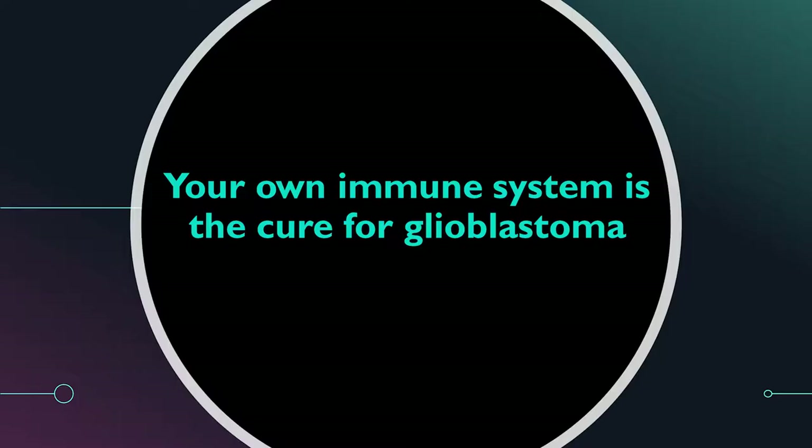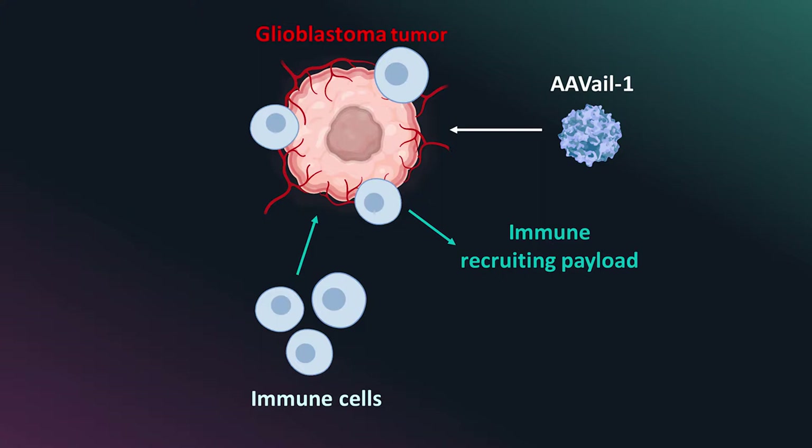So we need to do more. At Avail, we actually believe that your own immune system can be the cure for glioblastoma — it simply needs to be redirected to the site. Avail is based off AAV, or adeno-associated virus, which is a gene therapy vector that delivers a proprietary payload to recruit your own immune system to the site.